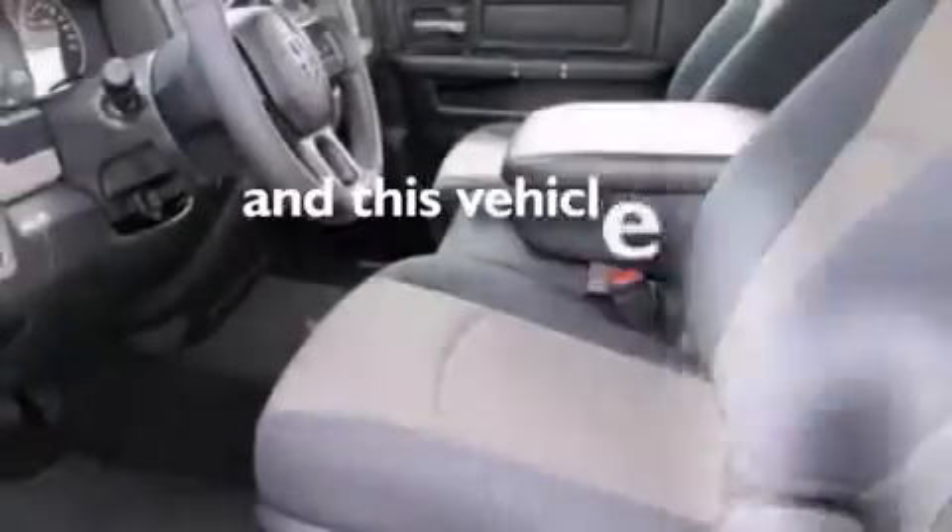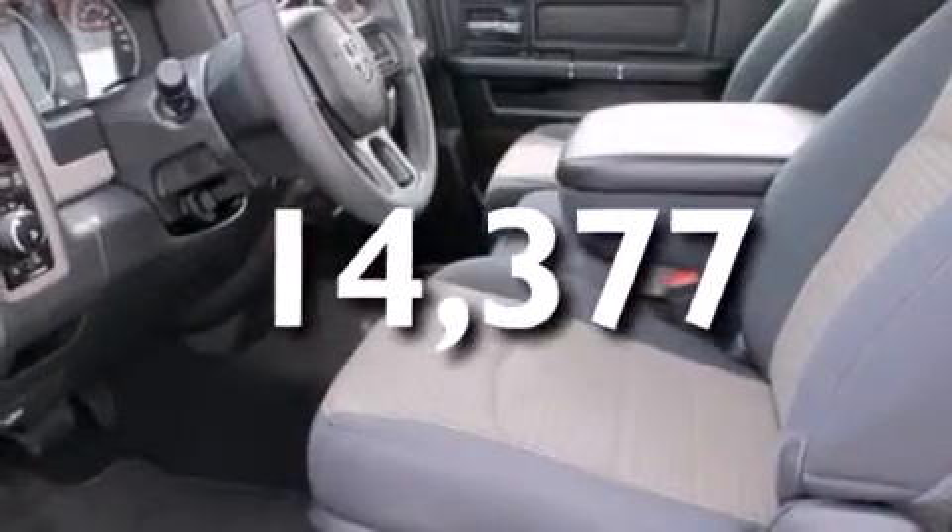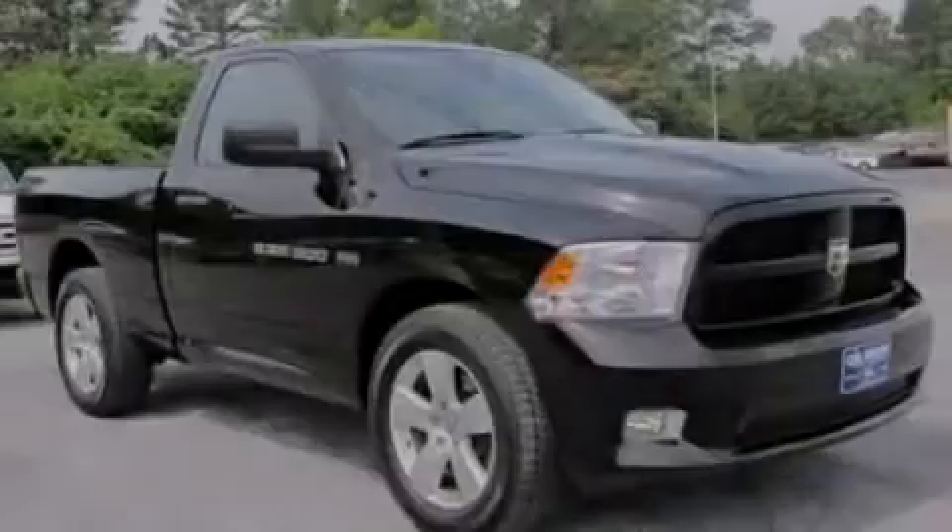And this vehicle has fewer than 15,000 miles on the odometer. Stop by today and test drive this vehicle for yourself.